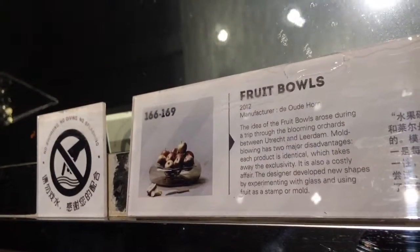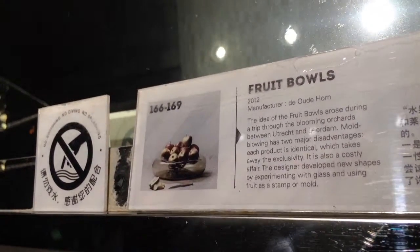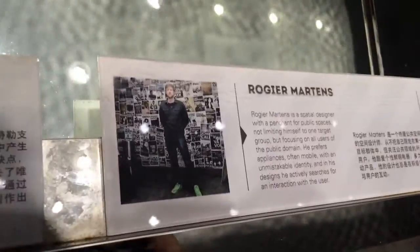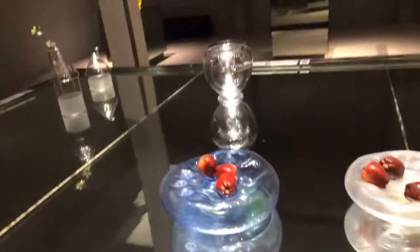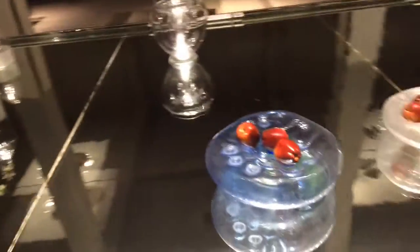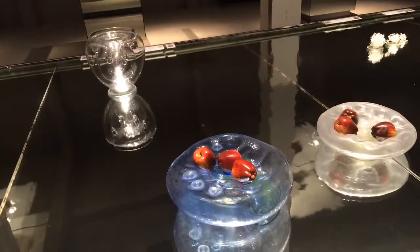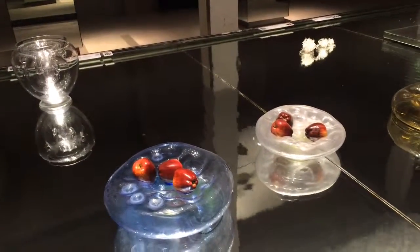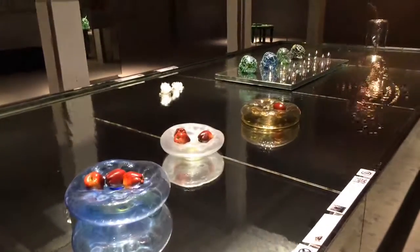Fruit bowls. Utrecht — Blooming orchards between Utrecht and Lederdam. It's kind of a cool fruit dish, because usually when you have to pile up fruit in a fruit dish it's kind of stupid and they all get bruised. It's better to have one like this. It's actually a pretty smart fruit dish — I'd like to have one.